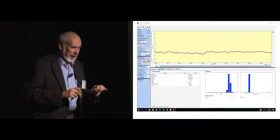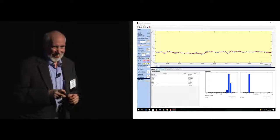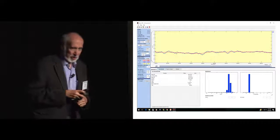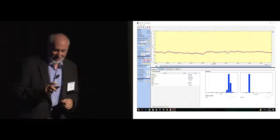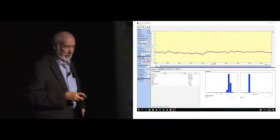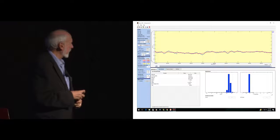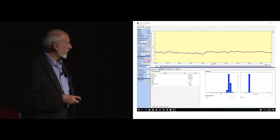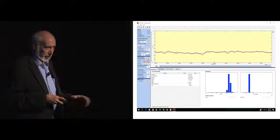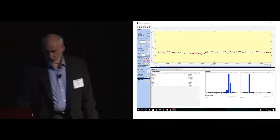This is the heart rate of a post-traumatic stress veteran, a 38-year-old veteran who saw and experienced some horrible things in Afghanistan, and does have terrible impulse control and poor affect regulation. So I think most of us in the room know that we don't want heart rates to look like that.